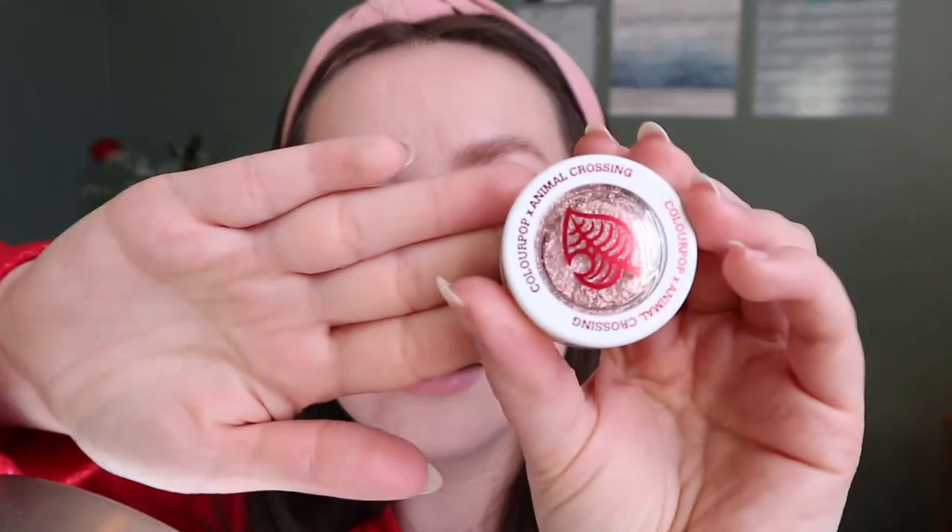Next is the Balloon Pop super shock shadow — look at this box. If you're not familiar with the game, this is actually a present that hangs from a balloon. Whenever they're coming you hear a whistling in the wind and you have to shoot it down with a slingshot. I thought it was genius how they made the box look like the present — that's why it's called Balloon Pop.